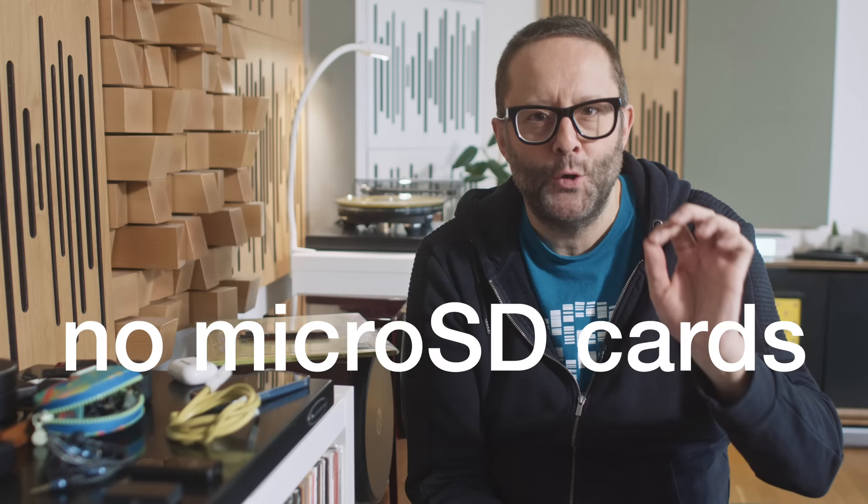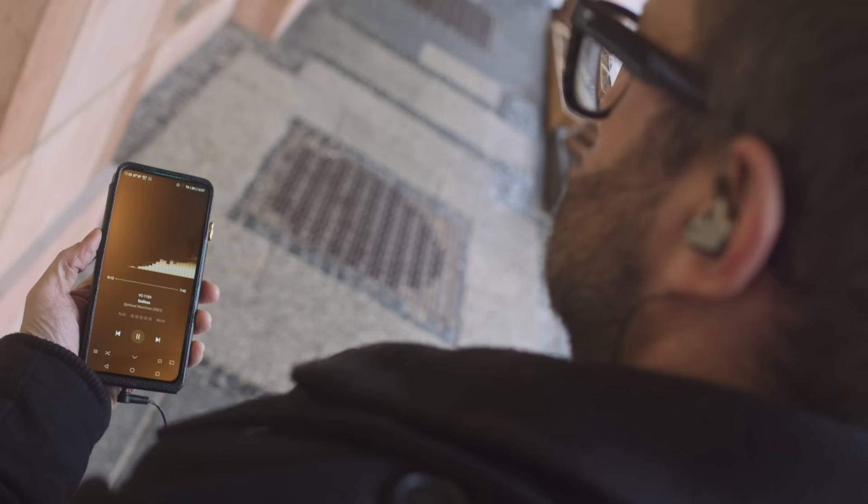That feeds into my second requirement, and this is a bit of a spicy one. I don't do micro SD cards anymore. They're too fiddly, too much of a pain. My lossless audio library is three terabytes, and I might only have a one terabyte micro SD card for my portable player. That means I'm always juggling what's on the card — it's a royal pain.